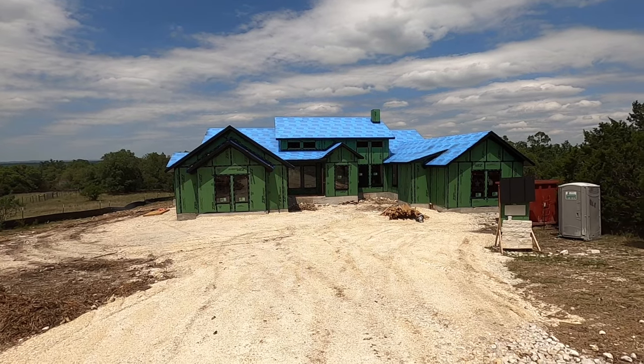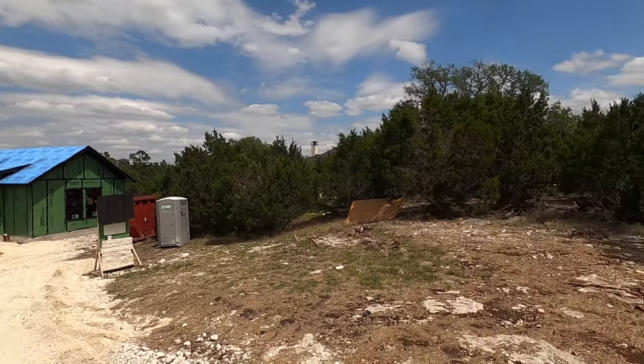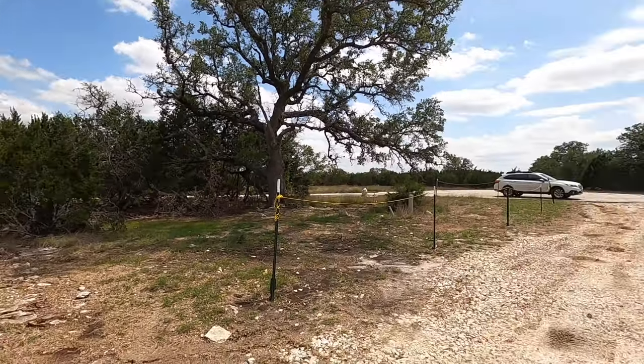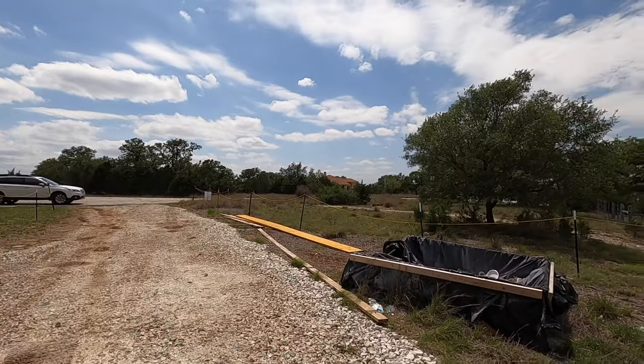This will be my first video of it because I finally got to the stage where it looks a little interesting. This plan is based on the model home that Casa Domain has at their Bell Oaks location in Bulverde. If you haven't seen that yet, definitely go in and talk to Ryder — and hey, might as well mention my name so they know you've been watching my videos.